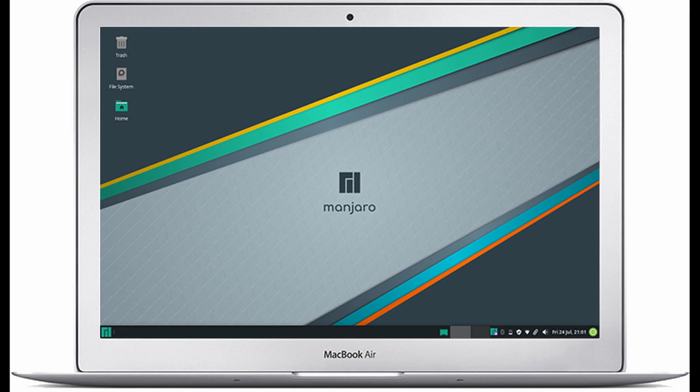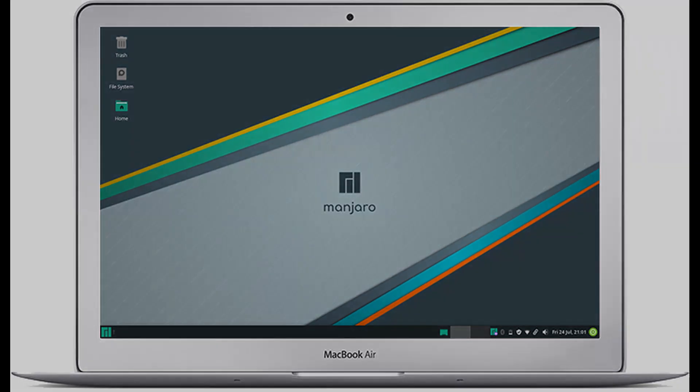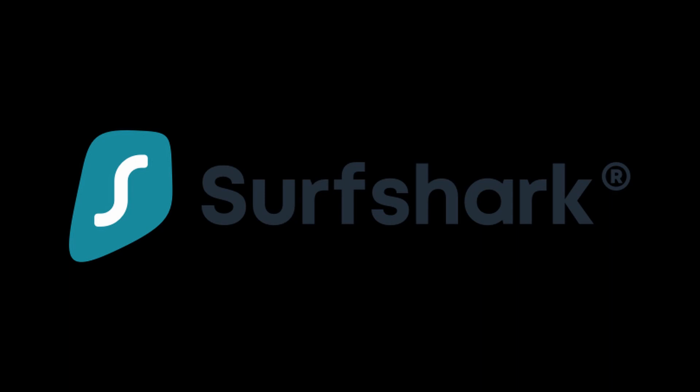It's amazing that you have come so far into the video. Before we continue with the review, let's talk about today's sponsor, Surfshark VPN.